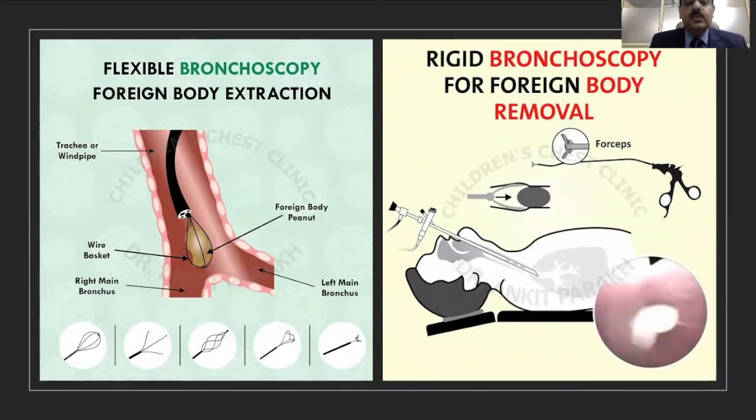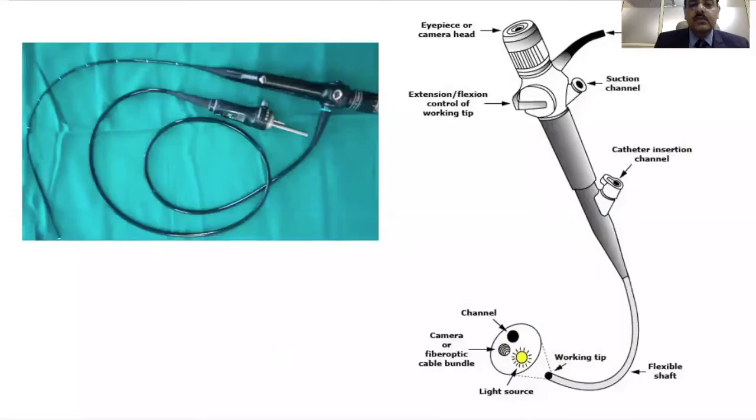However, there can be situations when you cannot extract a foreign body with a flexible bronchoscope, and hence a rigid bronchoscope should be available so that we can extract the foreign body with it. This is a flexible bronchoscope — this is its suction channel — and we can pass in various instruments through this to extract a foreign body.